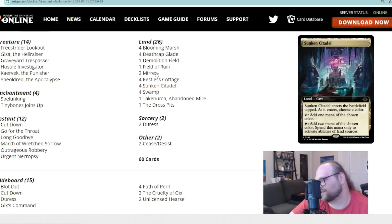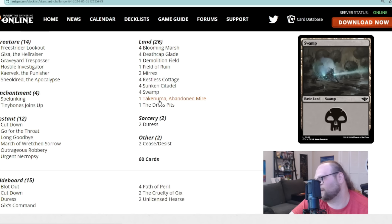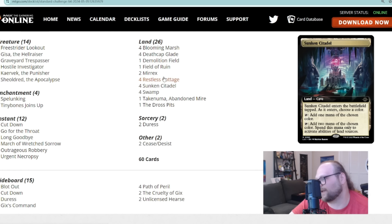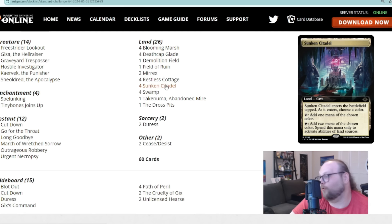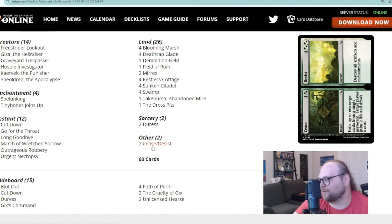The deck also plays Sunken Citadel, which lets you activate abilities of land sources — helpful for activating your Mirrex, Field of Ruin, Demolition Field, Dross Pits, and Restless Cottage. There are also two pre-boarded Duress and two Cease and Desist in the main. You can target your opponent with Cease and Desist, so the first half is a crime, and you can also gain two life and draw a card — kind of like Revitalize but at instant speed.